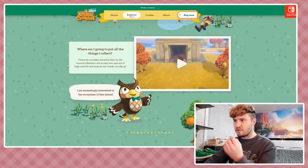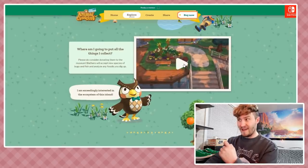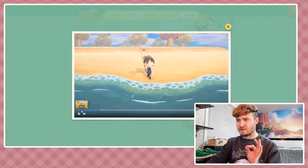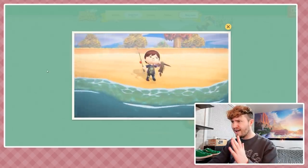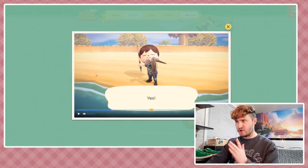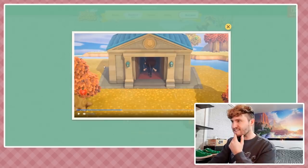Please do consider donating your finds to the museum - Blathers will accept new species of bugs and fish, and analyze any fossils you dig up. Blathers says: 'I'm exceedingly interested in the ecosystem of this island.' I love that noise it makes when you dig up a fossil. There's a character with a weird rock-and-roll skull shirt pulling something out of the ocean - is that a new fish? It looks terrifying!